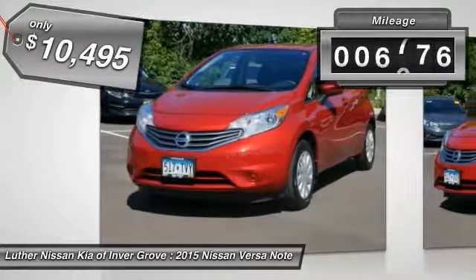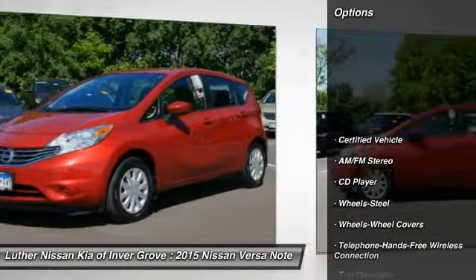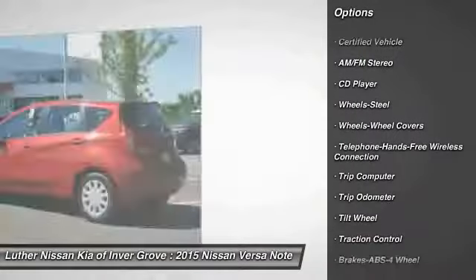This vehicle has less than 8,000 miles. Here are some of this vehicle's great options: anti-lock brakes, traction control, air conditioning, and Bluetooth wireless data link for hands-free phone.